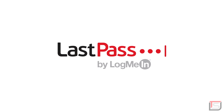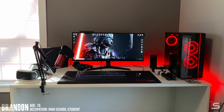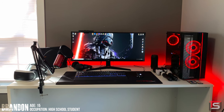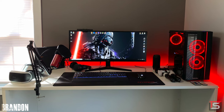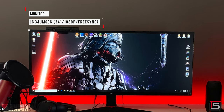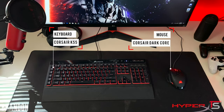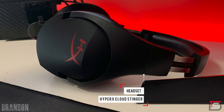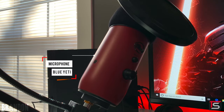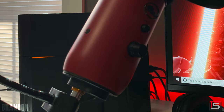Kicking off the episode is Brandon from Ohio and his Setup Wars-inspired setup, used for gaming, editing, and homework. He has a single ultrawide from LG and some Corsair gear — the K55 keyboard and the Dark Core mouse. For audio, he has a HyperX gaming headset and a Blue Yeti microphone hooked up to a boom arm, which appears to not be connected to anything.